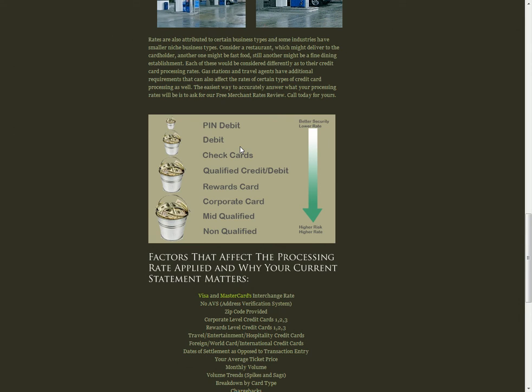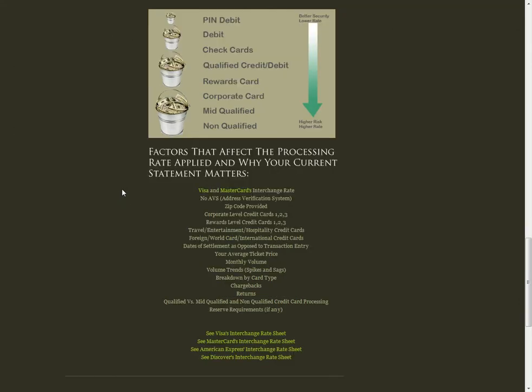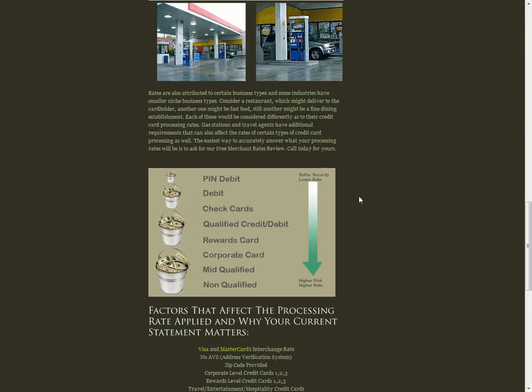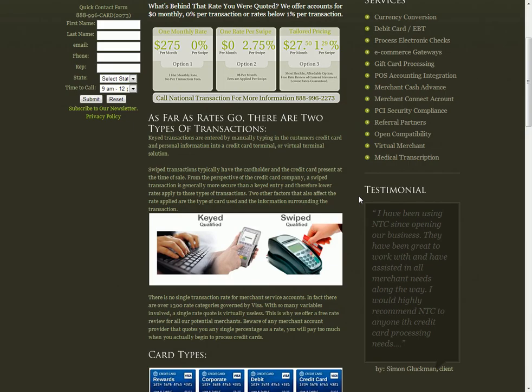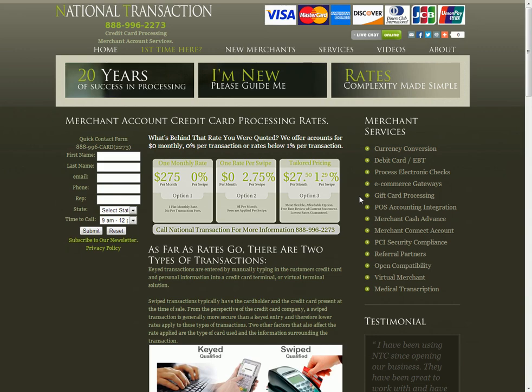The interchange rates I keep referring to are set by Visa and MasterCard respectively. If you'd like to see the actual Visa or MasterCard interchange rates, click on this button — it'll take you directly to MasterCard's site with the most recent interchange schedule. All of these different variables do play into the pricing and it does get complicated. However, we can make it simple. Give us a call and we'll take all these variables and come up with a price that you can understand.